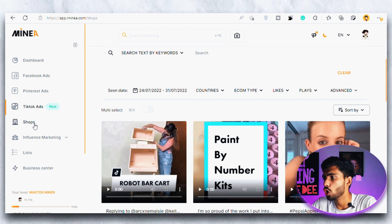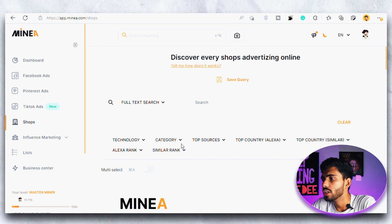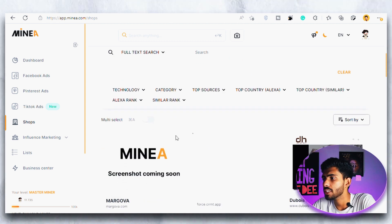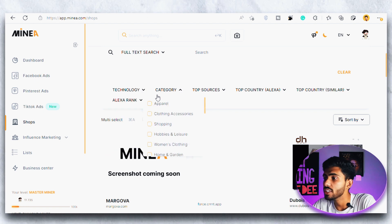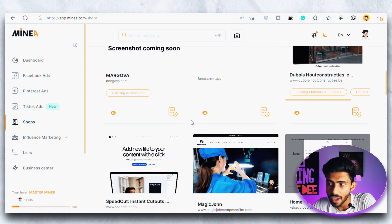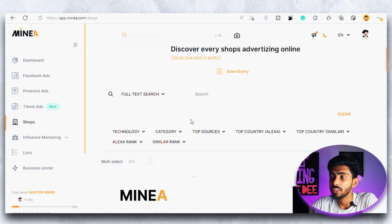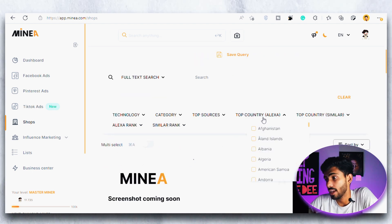Then we have the Shops option. Here you can search for any particular shop or website and also filter them by categories. For example, if you are in the clothing niche you can go to the category and filter all shops by clothing, then see what are the top performing shops in your niche. You can also use other filters like country and ranking. So if you want to spy on competitor shops this is going to be a heaven, and this is something we do not find in other product search tools.